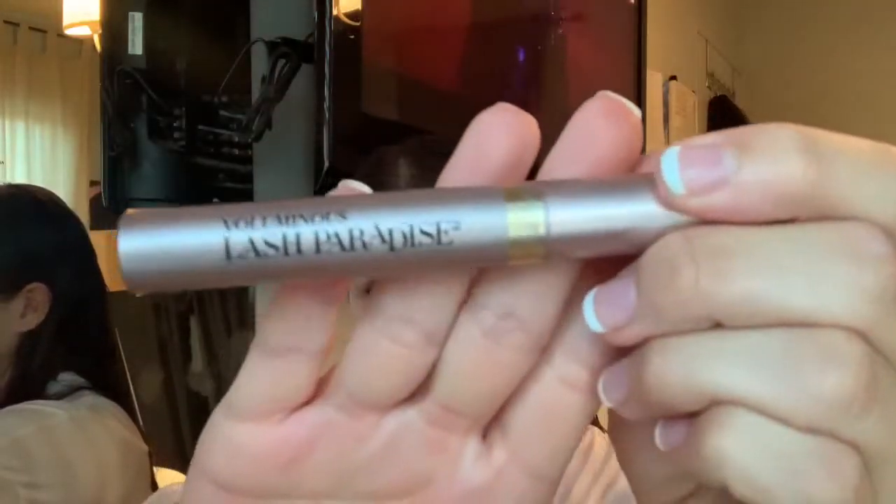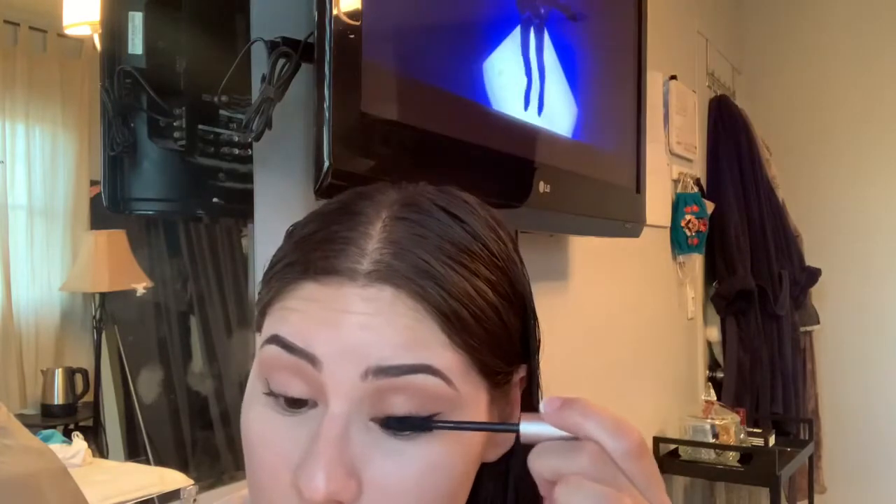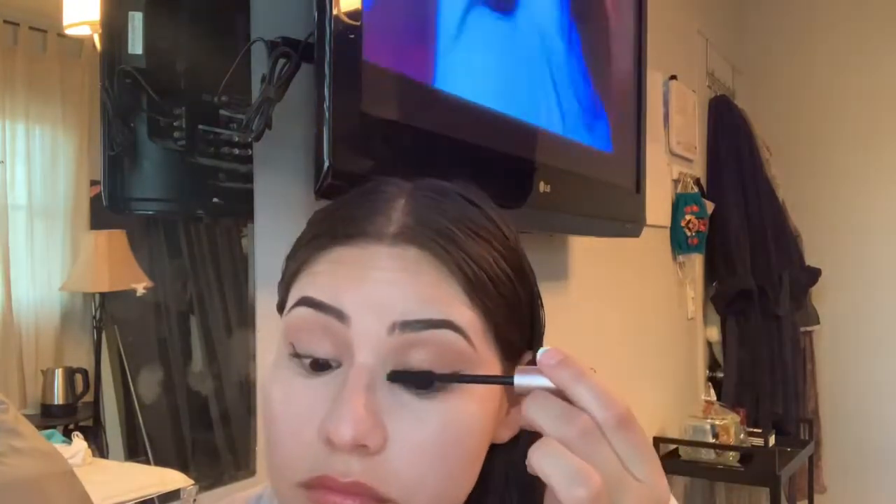Now that I'm done with eyeliner, I go in with my eyelash curler and curl my lashes individually for about 10 seconds each side — I literally count. Then I go in with mascara: the L'Oreal Voluminous Lash Paradise. Honestly it's the best drugstore mascara right now — it makes your lashes look way longer without being clumpy or getting hard fast.